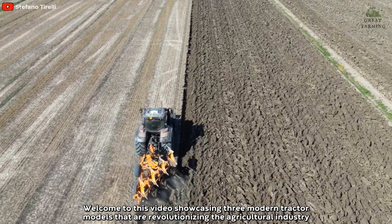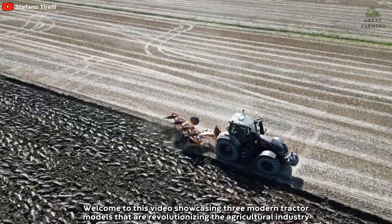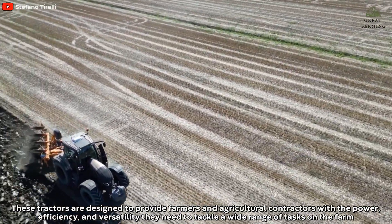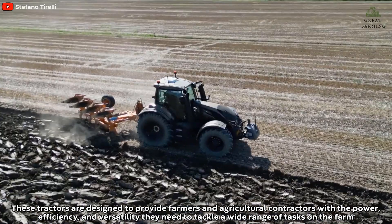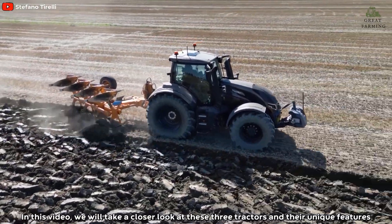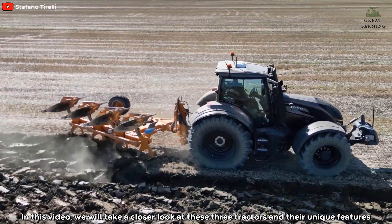Welcome to this video showcasing three modern tractor models that are revolutionizing the agricultural industry. These tractors are designed to provide farmers and agricultural contractors with the power, efficiency, and versatility they need to tackle a wide range of tasks on the farm. In this video we'll take a closer look at these three tractors and their unique features.